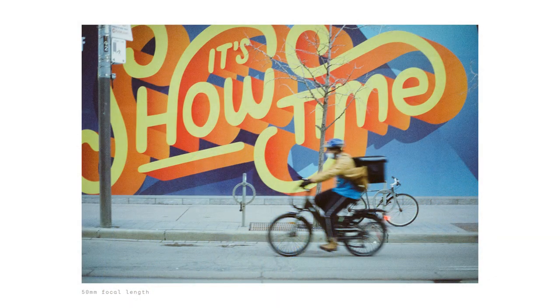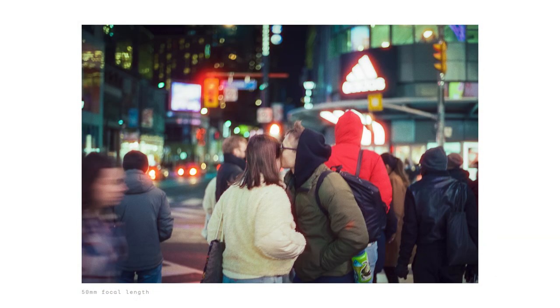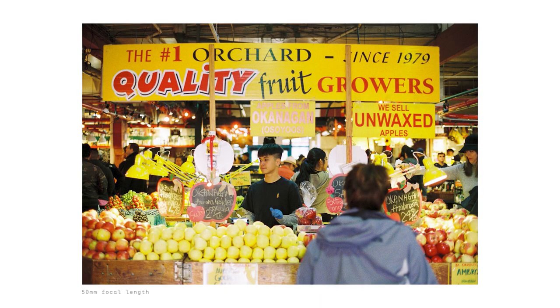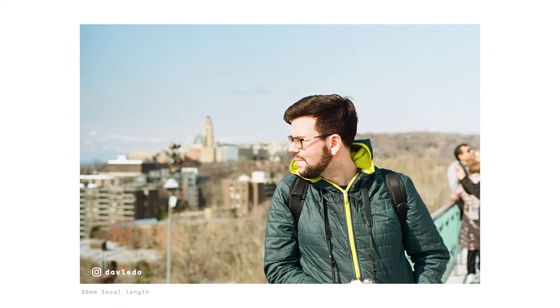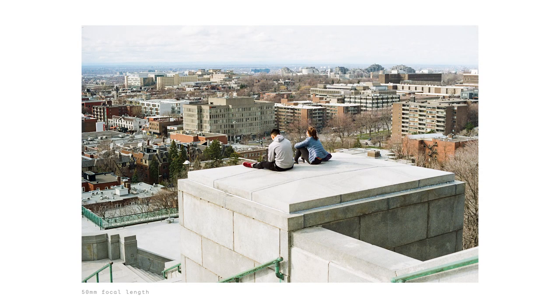Question number one: what is your favorite focal length? I would say my favorite focal length is 50 millimeters, especially if I can get a wide aperture with it. I really like that it's very close to how my eyes actually see things — very close to my vision. Also, when doing street photography, the 50mm lens allows me to keep my distance from my subject, and people's faces don't get distorted unlike with wider lenses.